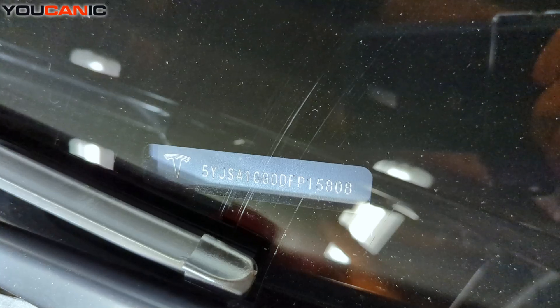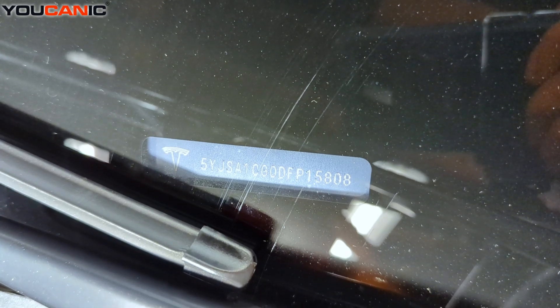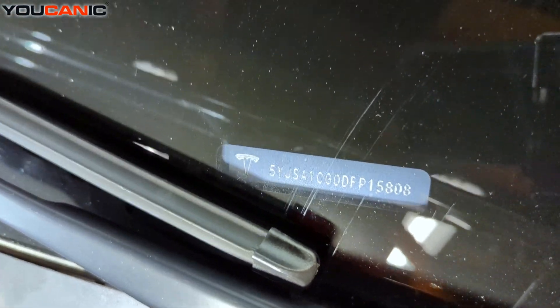The next location of the VIN is right here at the bottom of the windshield, so we can compare that with the other one to see that they match. And then we have another one.